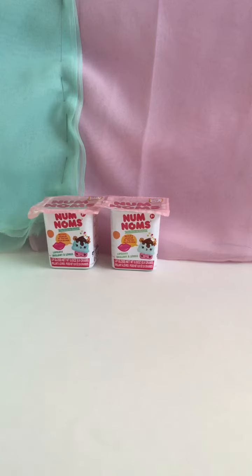It's for girls and boys, it's JTVToys! Hey guys, it's Juliana and Maria and this is JTVToys. Today we are super excited because we got the brand new Num Noms!